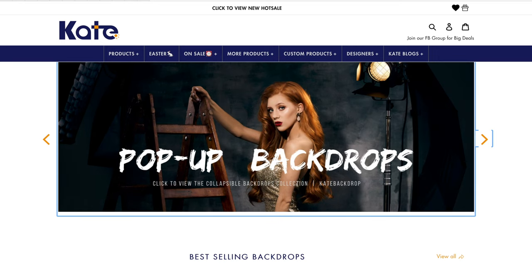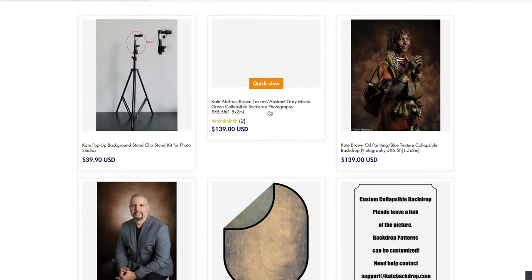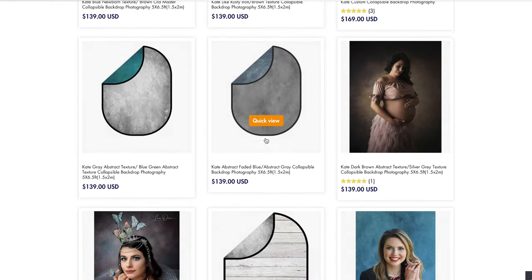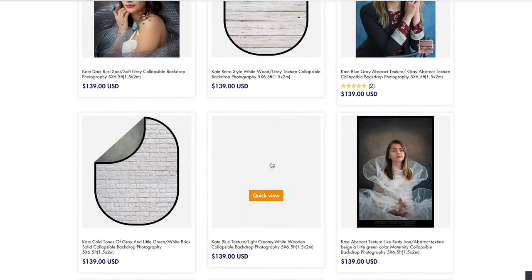Before anything else, if you guys haven't subscribed to the channel, now is the perfect time to do so because I am still giving away a beautiful backdrop from Kate Backdrop. This backdrop is a collapsible dual-sided non-reflective backdrop — it's 1.5 by 2 meters — and the best thing about it is that I will make the winner choose the specific design that they want. All you have to do is follow the mechanics in the description below.